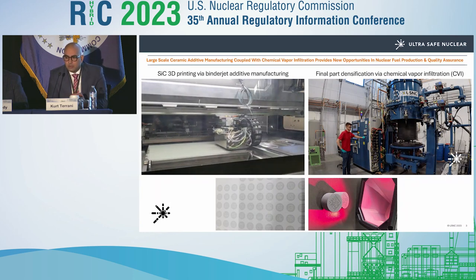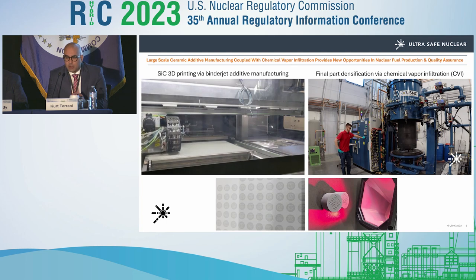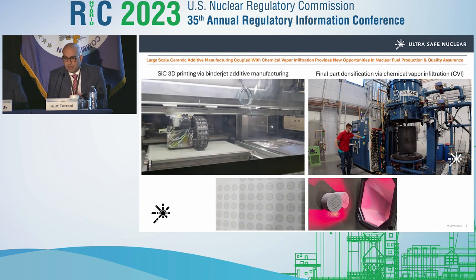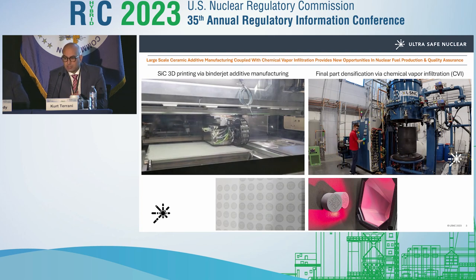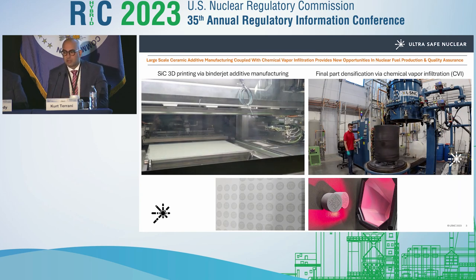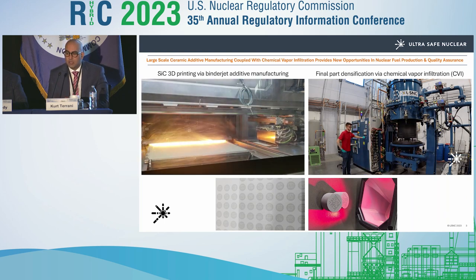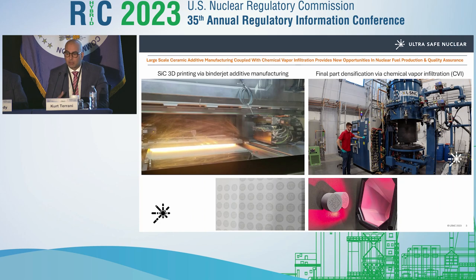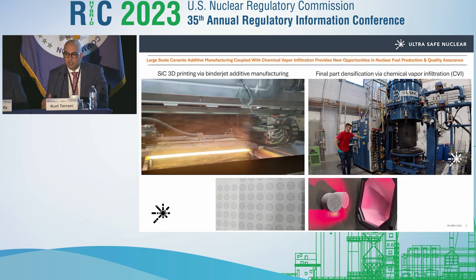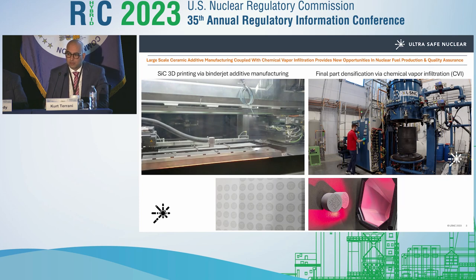You can see here, on the top left, the large 160-liter powder bed system doing binder-jet additive manufacturing. These are becoming commercially available technologies and systems. To the right is the chemical vapor infiltration capability — that guy is 6'4", so it gives you a feel for how big a system it is.